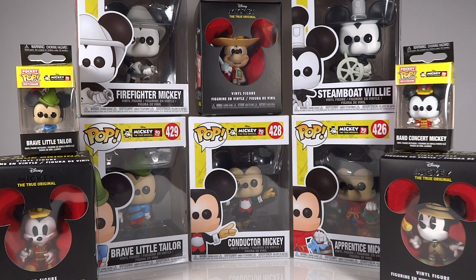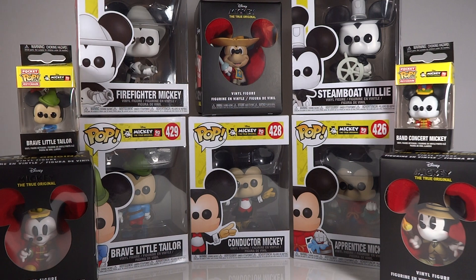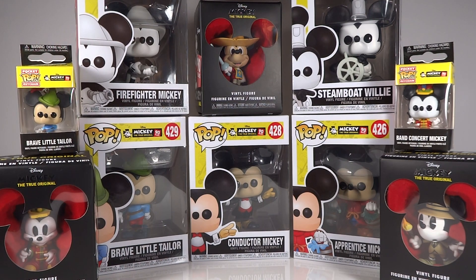You do have a few unique ones such as the Adventure Mickey, that seems to be only available in the true original mystery vinyl. And we're trying to figure out — the band concert Mickey is only right now currently in the smaller vinyl, along with the keychain on the other side. So we're trying to figure out what happened to that pop figure. We have seen concept art for it, but we just don't know where it is.